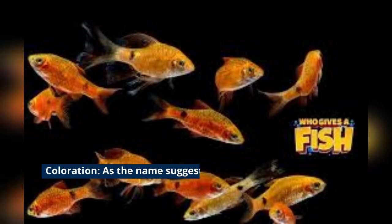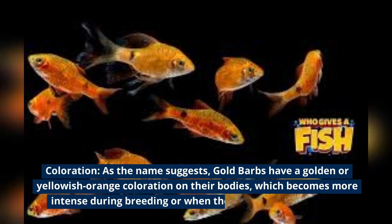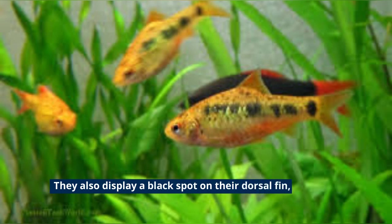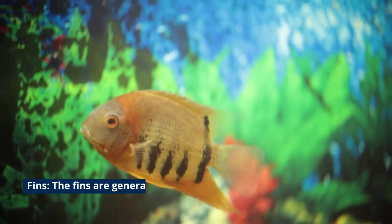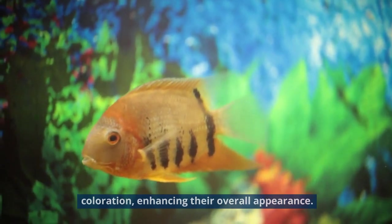Coloration — as the name suggests, Goldbarbs have a golden or yellowish-orange coloration on their bodies, which becomes more intense during breeding or when they are in optimal health. They also display a black spot on their dorsal fin, which is a distinguishing feature of this species. The fins are generally transparent with hints of yellow or orange coloration, enhancing their overall appearance.